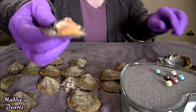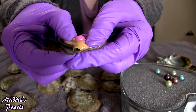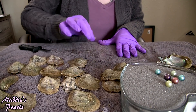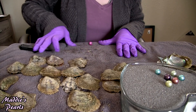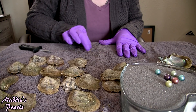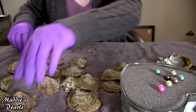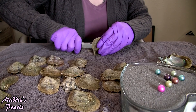I see another one peeking out — a gorgeous hot pink. I love these, they're so beautiful. I am going to be making some new jewelry this weekend because there are a ton of beautiful Edisons in my dish that I would love to turn into something absolutely gorgeous.